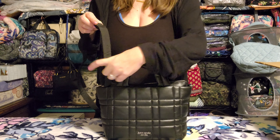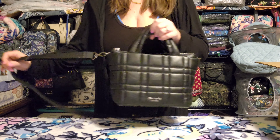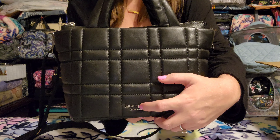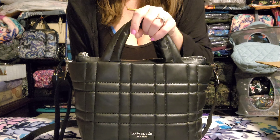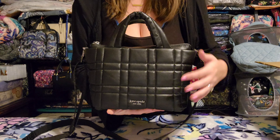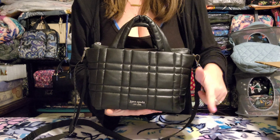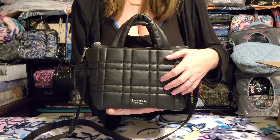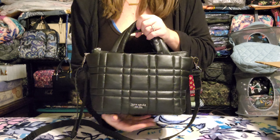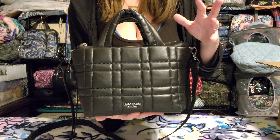The first item I picked up is this Kate Spade bag — I think it was called the Softbox Quilted Mini Tote. I saw it during their Black Friday sale and thought it looked adorable. I wish there was a way you could reach through the camera and feel this leather, because this is the softest leather I have ever felt on a bag. It is literally like butter.